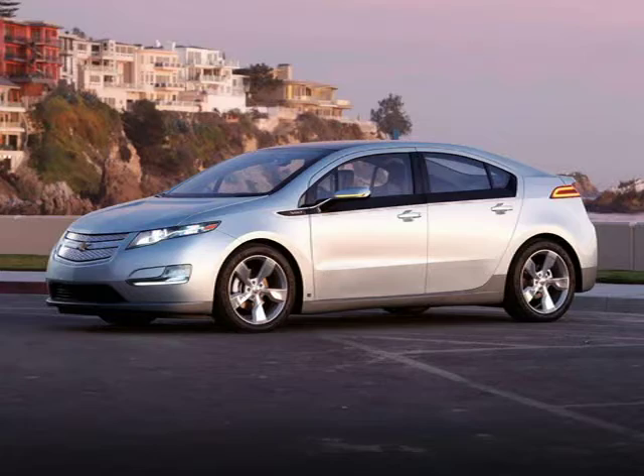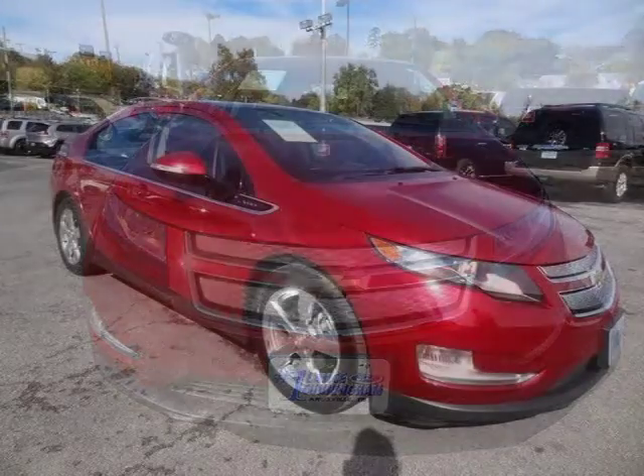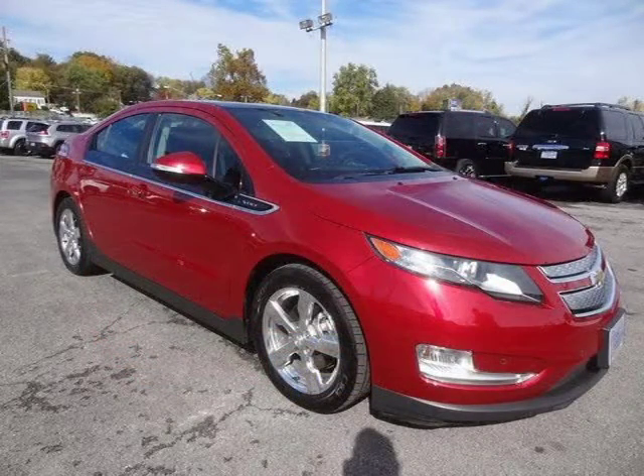This 2012 Chevrolet Volt four-door hatchback is located in Knoxville, Tennessee and has 59,720 miles on it. This four-door hatchback has a beautiful crystal red tint coat exterior paint color which is complemented by a jet black, ceramic white accents interior color.